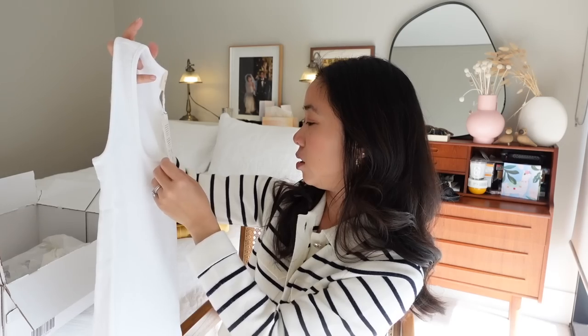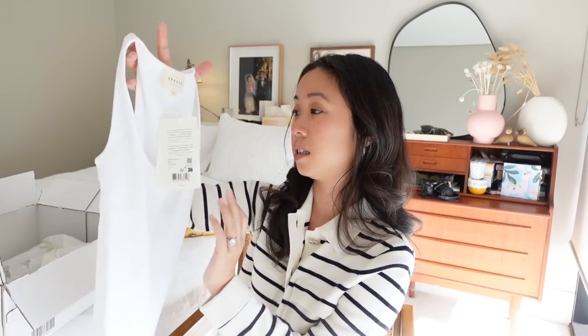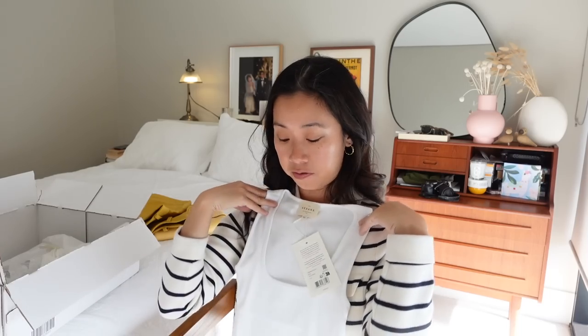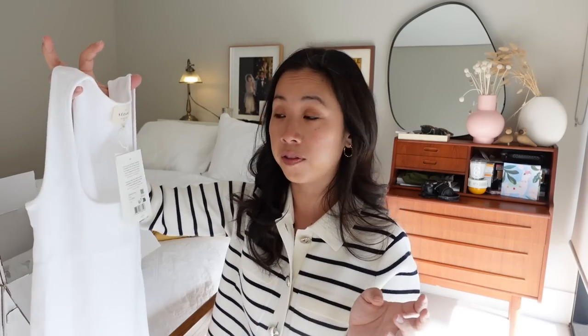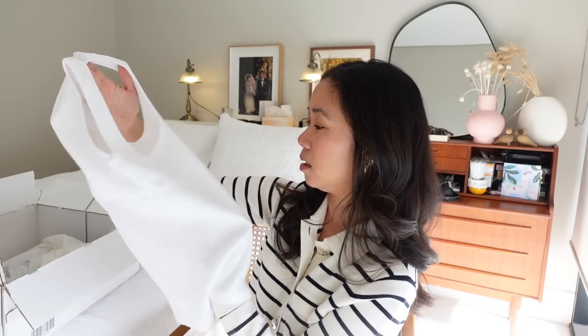Next is a singlet or tank top called the One T-Shirt — even though it has no sleeves — in the ecru colour, size extra small. I wanted to test Cezanne's basics line. I'm not typically a scoop-neck person — I prefer crew necks — but I liked how it was styled on the website. My vision is to wear it with wider-leg trousers. It's hard to assess just holding it up, so let's pop it on.